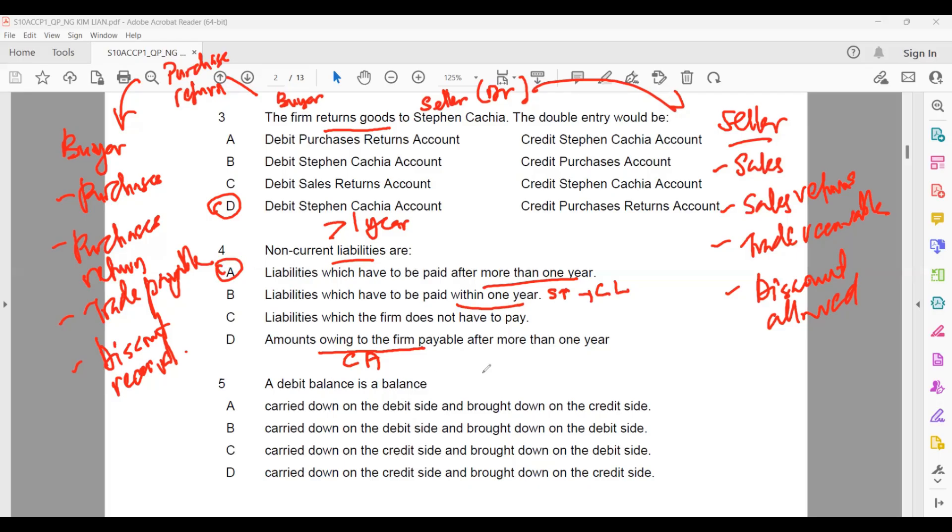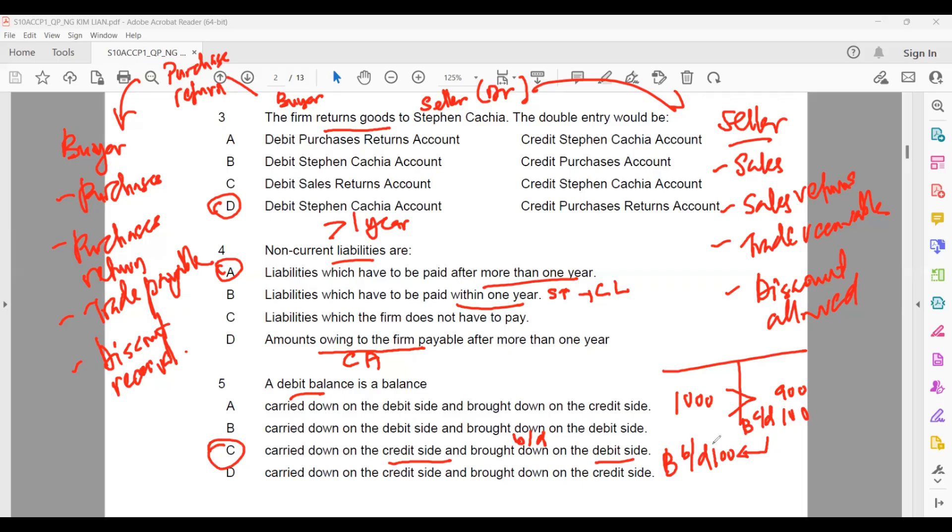Question five: a debit balance. If we open a simple T-account and have a balance, a debit balance means the debit side is more than the credit side. For example, debit is $1,000 and credit is $900 — the $1,000 is more than $900, so the balance carry down (CD) sits on the credit side, and balance brought down (BD) sits on the debit side. That is called a debit balance.